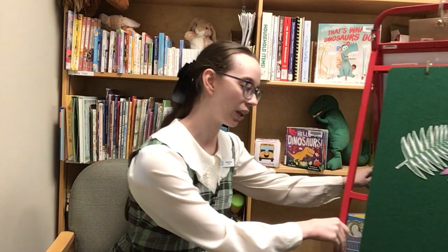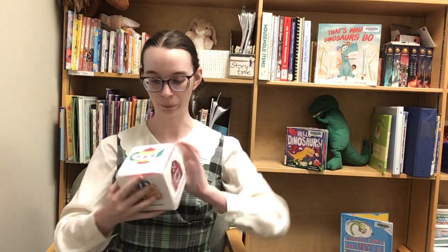We are almost at the end of our dinosaur storytime, but I think we have time for one more song. I'm gonna let my song cube decide our final song. I'm gonna sing I'm a Little Teapot. I'm gonna stay sitting because if I stand up you're not gonna be able to see me, but you stand up and sing with me. I'm a little teapot, short and stout. Here is my handle, here is my spout. When I get all steamed up hear me shout. Tip me over and pour me out. Good job!